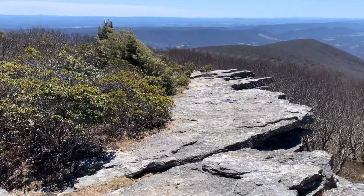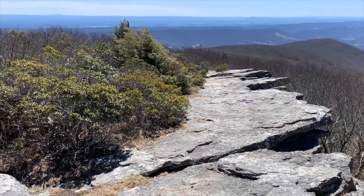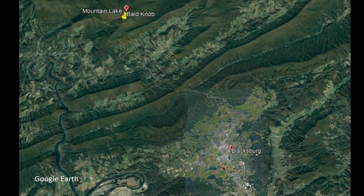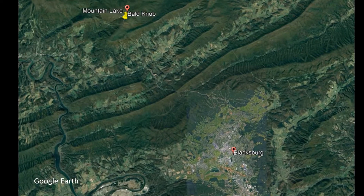The breathtaking scenery of Salt Pond Mountain is well known to the locals and all those who visit. Located in Giles County, southwest Virginia, these mountains happen to fall in the valley and ridge province of the Appalachians.